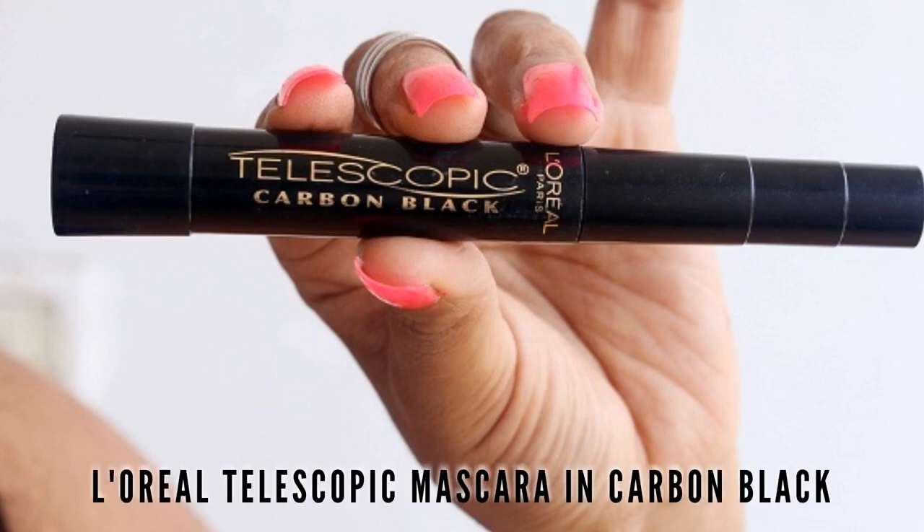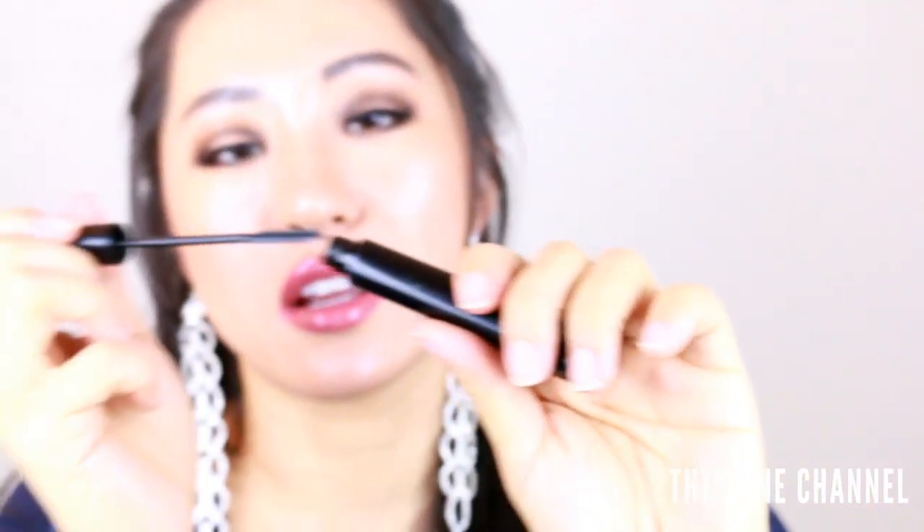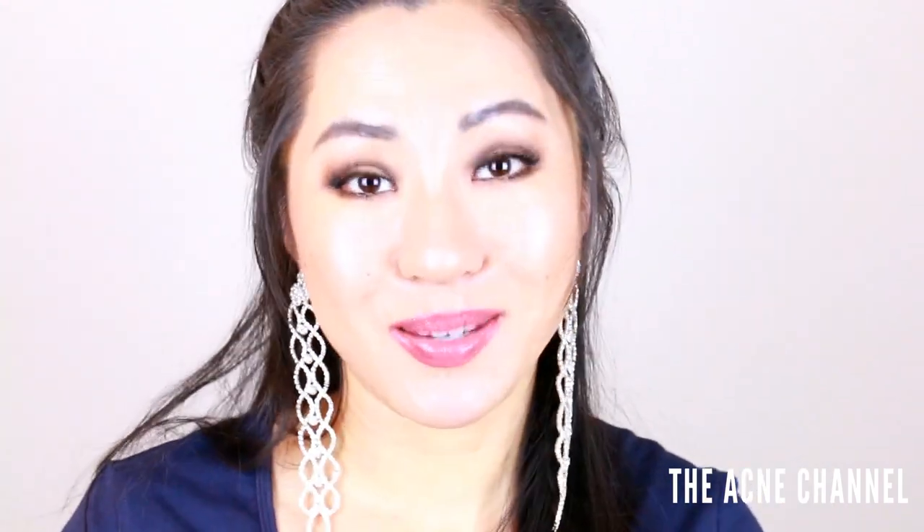The last thing is one of my favorite all-time mascaras that I always repurchase — and I think Carly Bible talked about this back in the day — it's the L'Oréal Telescopic Carbon Black. The reason I love this for Asian eyelashes is you can comb out every single lash and the formulation is not too clumpy, definitely a lengthening wet formulation. You can build it up and I love doing it on my bottom eyelashes. I've been using Rapid Lash recently and my bottom lashes are really long, so this works perfectly on them.